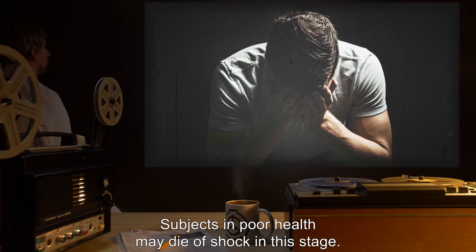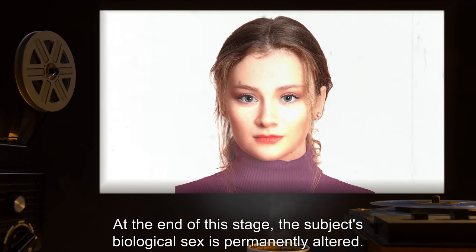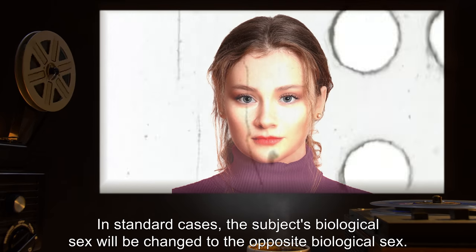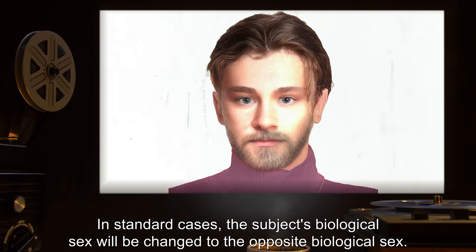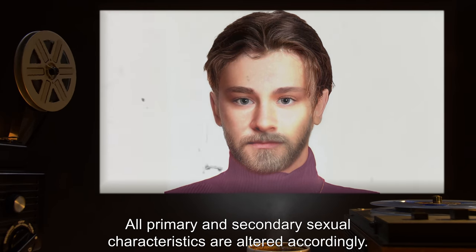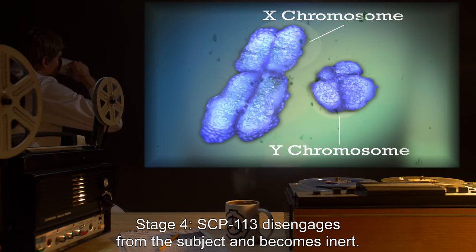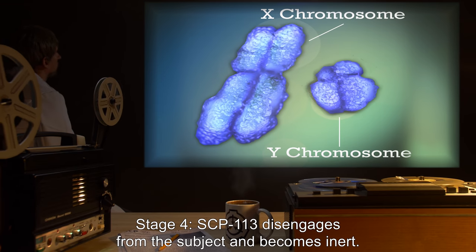This part of the process is described as extremely painful. Subjects in poor health may die of shock in this stage. At the end of this stage, the subject's biological sex is permanently altered. In standard cases, the subject's biological sex will be changed to the opposite biological sex, and all primary and secondary sexual characteristics are altered accordingly. Stage four: SCP-113 disengages from the subject and becomes inert.